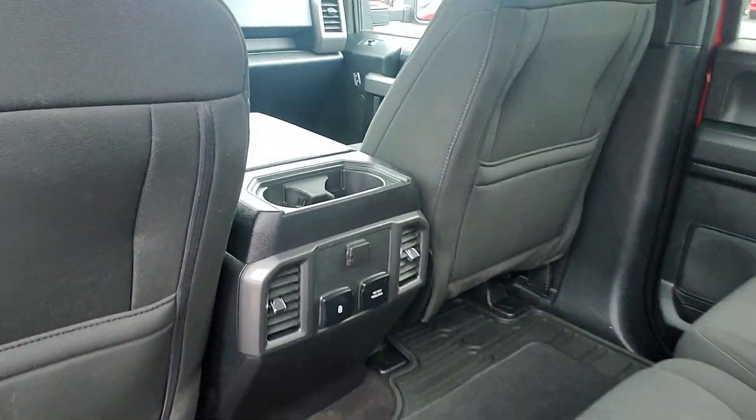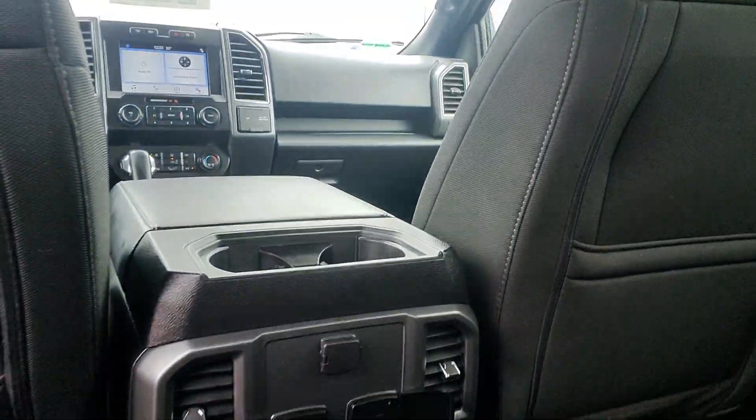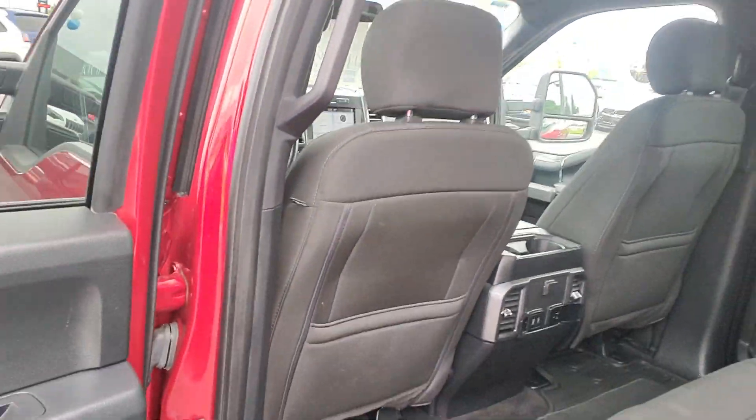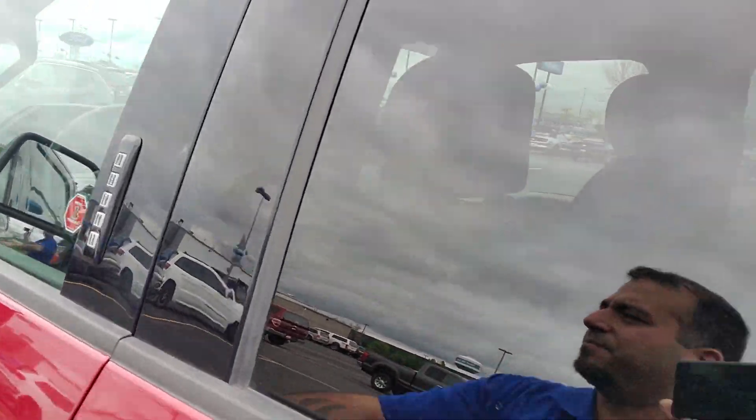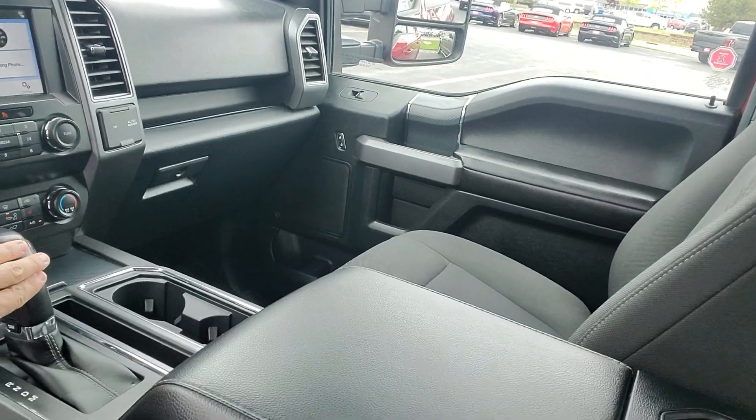You do have the center console with the 110 plug-in and a few more USB charging points. You do have the shifter in the console, being the sport package.